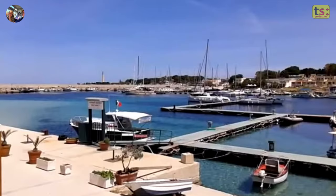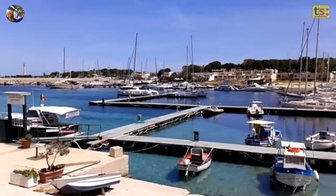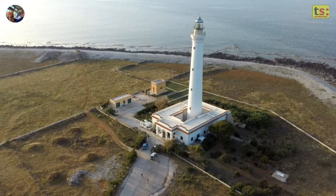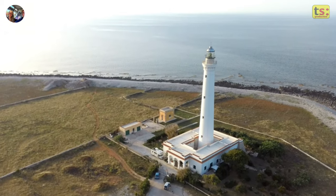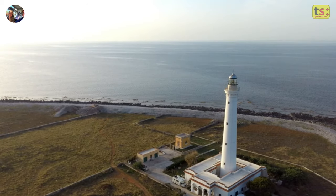For a romantic walk, reach the 1800s lighthouse located on the tip of Capo San Vito, one of the symbols of the town and one of the most important lighthouses in Sicily. The lighthouse tower is 43 meters tall, and at night the light can be seen up to 20 nautical miles away.